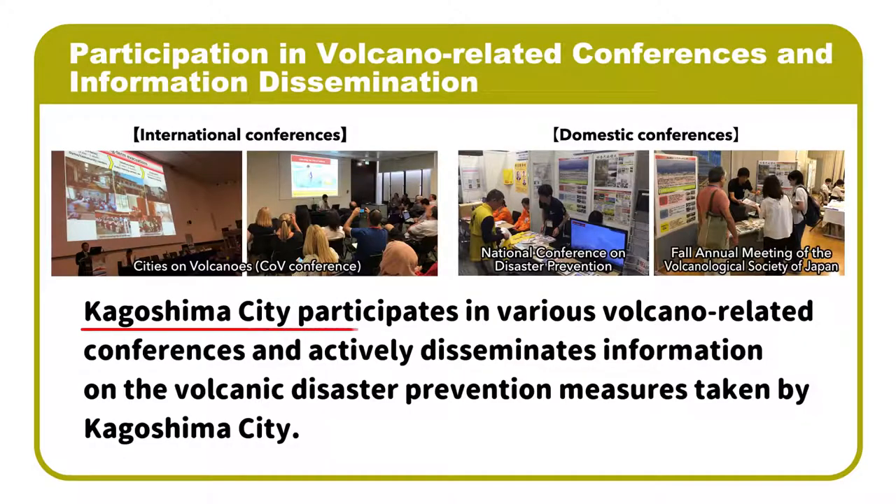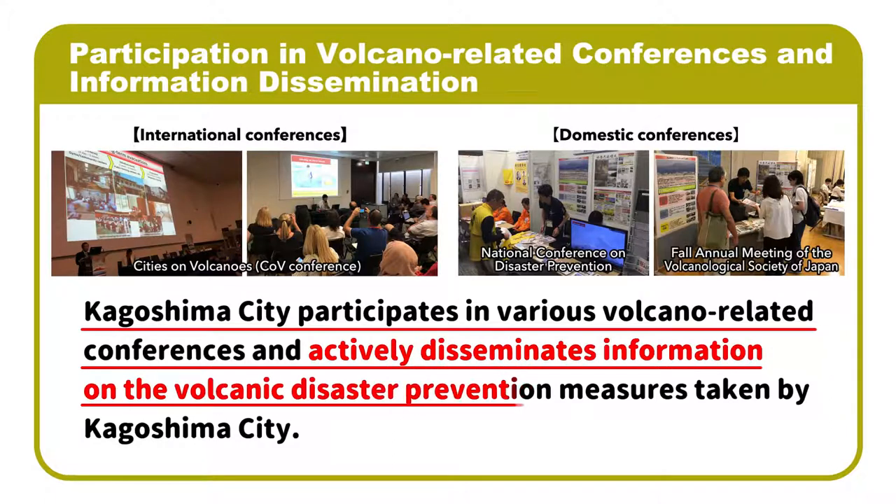Kagoshima City also participates in various volcano-related conferences and actively disseminates information on the volcanic disaster prevention measures taken by Kagoshima City.